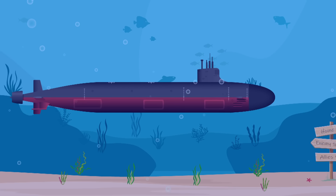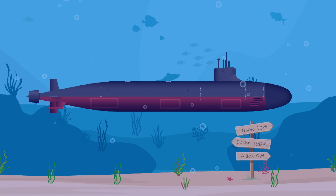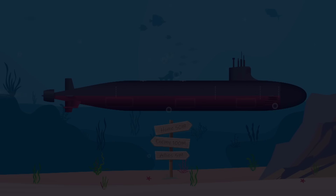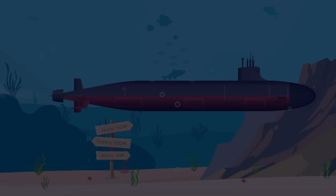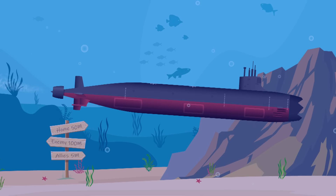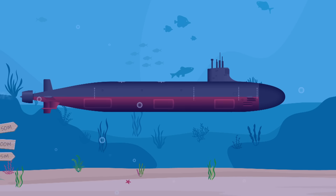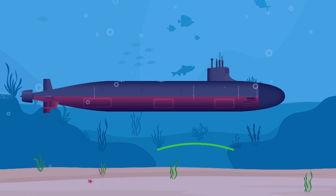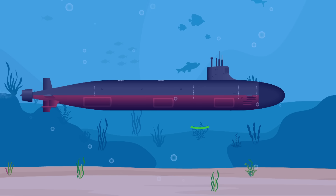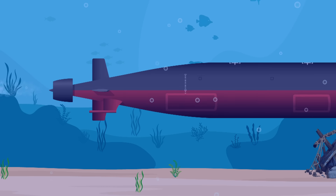Your other option might be sonar or visual markers, but visual markers are fairly useless underwater because it's so dark you can't see anything — this is apparently why the USS Connecticut ran into an underwater mountain. As for sonar, that would immediately give away your position, so it's a non-starter if you want to operate unseen, as most military submarines do.